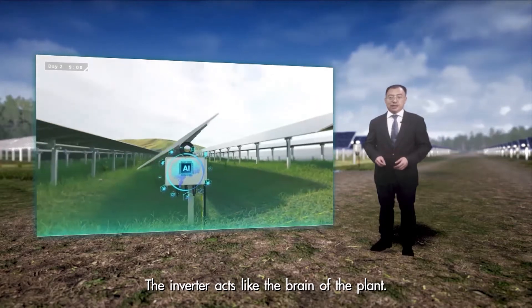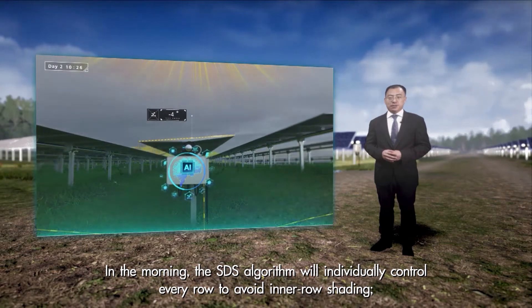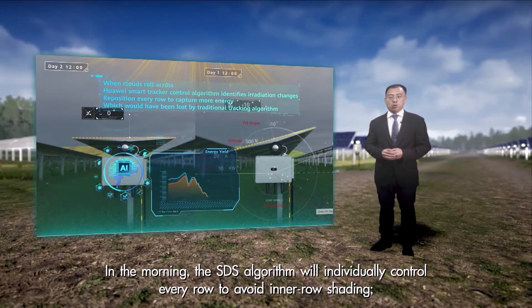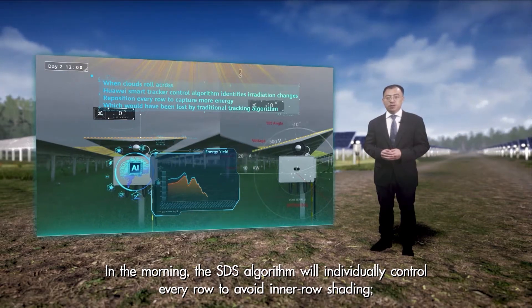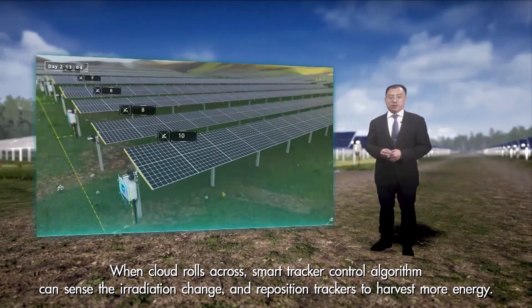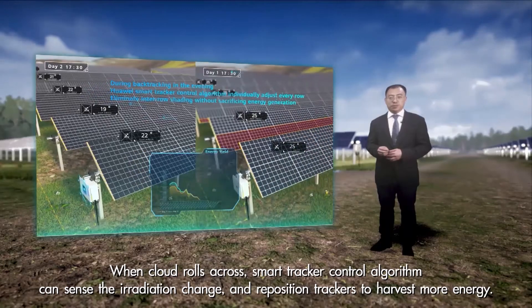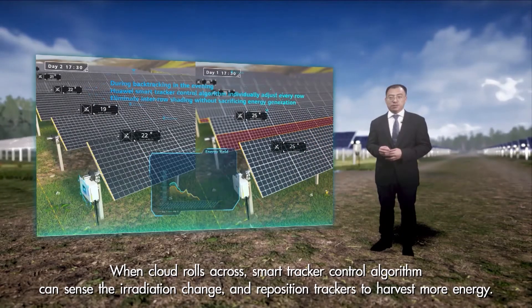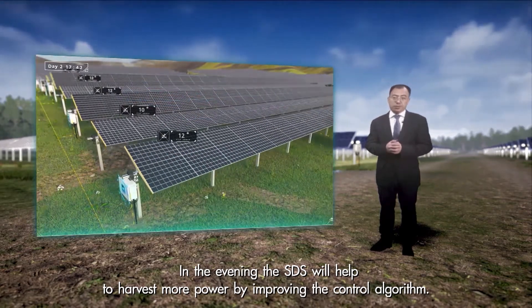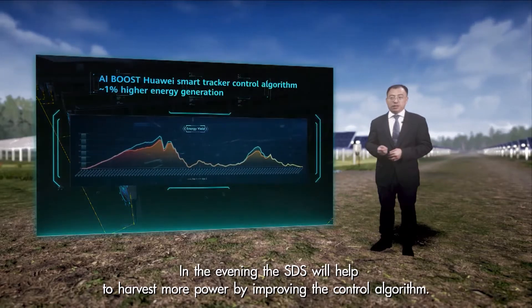The inverter acts like a brain of the plant. In the morning, the SDS algorithm will individually control every row to avoid inter-row shading. When cloud rows pass across, the smart tracker control algorithm can sense the irradiation change and reposition trackers to harvest more energy. In the evening, the SDS will help to harvest more power by improving the control algorithm.